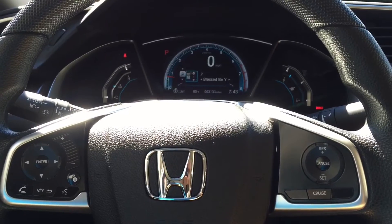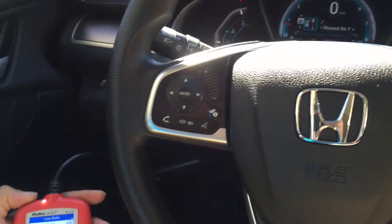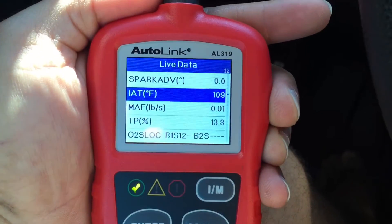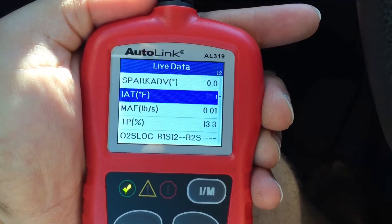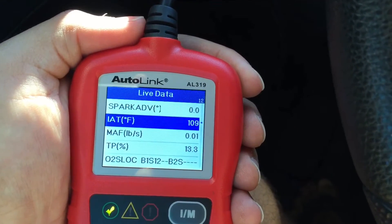So this is a test with the stock intake. After installing the stock intake, I took a look at the temperature. You can see right here the intake air temperature is 109.